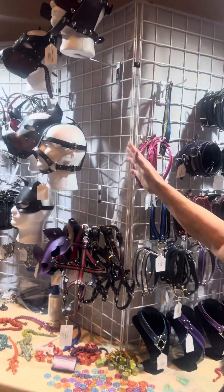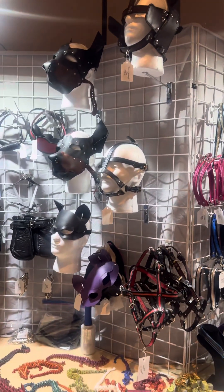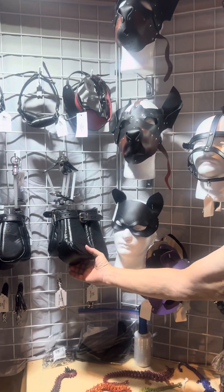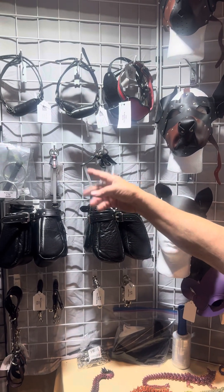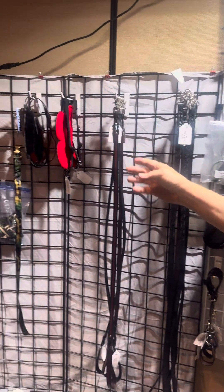We have a little bit of pony gear, puppy play, kitten masks. Our padded puppy mitts. Different bits, gags, pony reins, leashes, blindfolds.